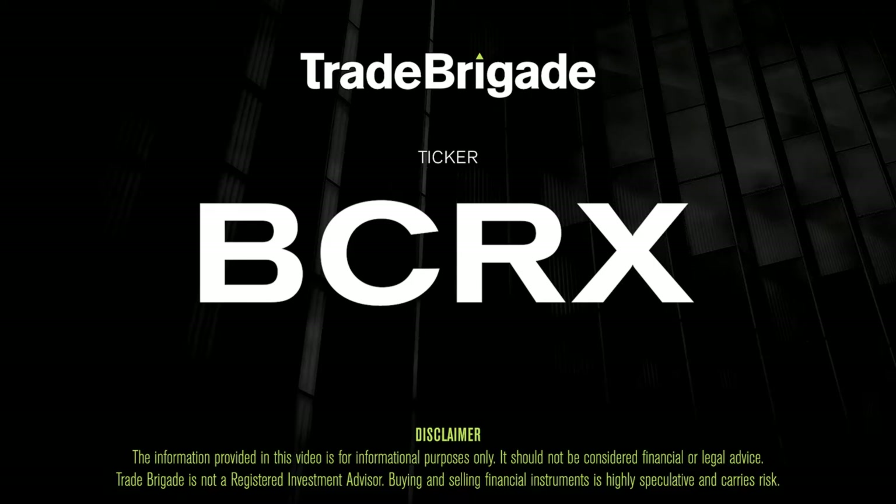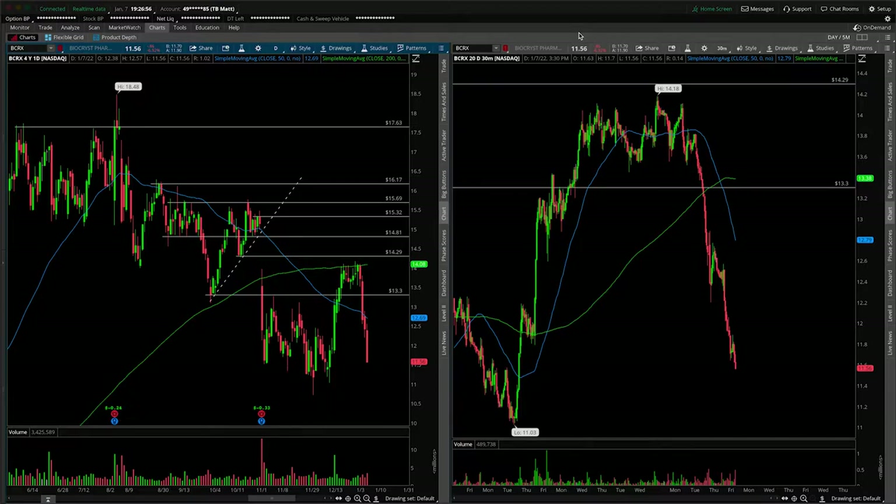Matt from the Trade Brigade here doing a technical analysis on ticker symbol BCRX for BioCryst Pharma. On the left-hand side we have the daily time frame, and on the right-hand side the 30-minute intraday time frame.